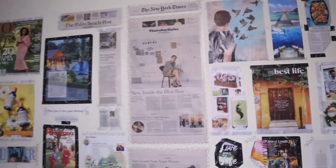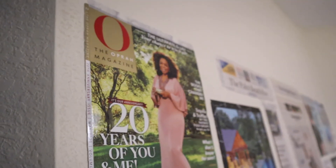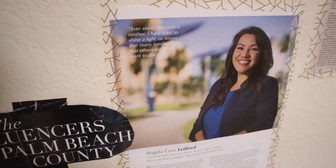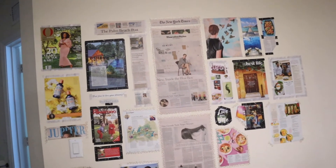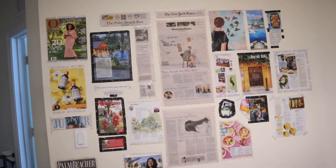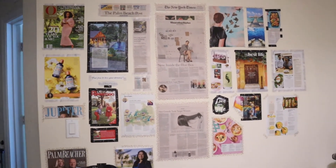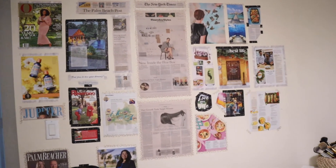Now you guys know the truth about this crappy piece of abstract art! This is my wall of fame — my mood board. I've been in the New York Times Open Magazine, Jupiter Magazine, Palm Beacher. I have clips from the Shiny Sheet, which is the local paper for Palm Beach Daily News — I was on the front page of that and really proud of it. I was also in the Palm Beach Post.